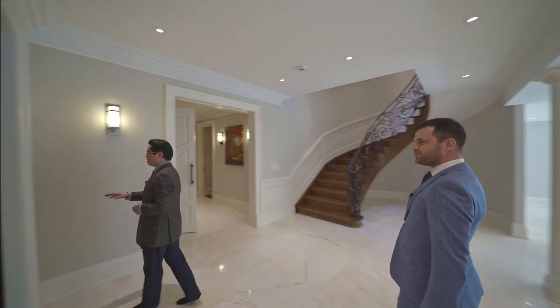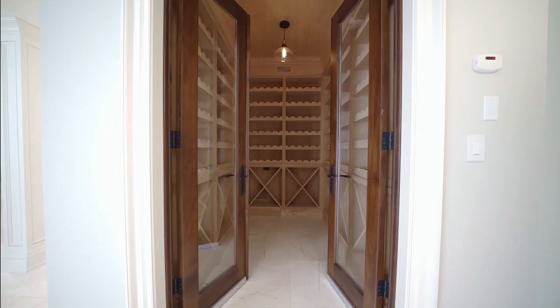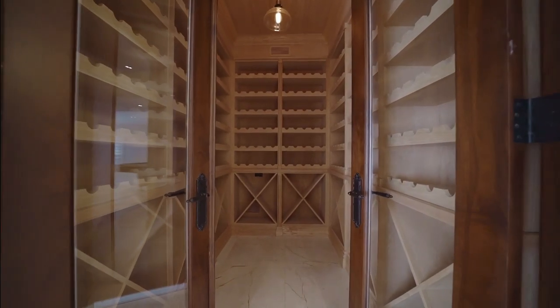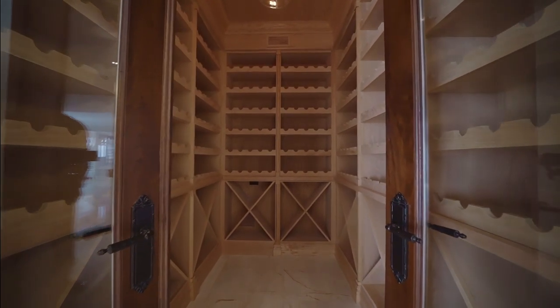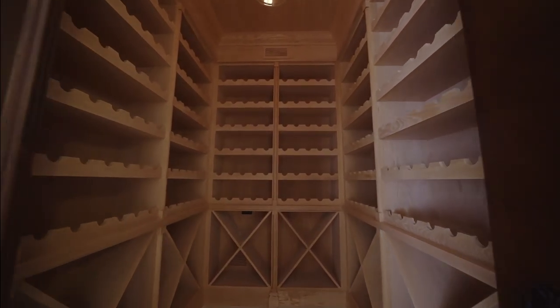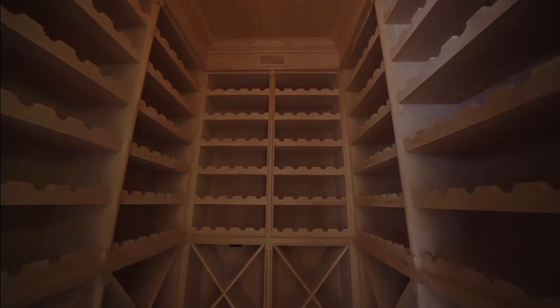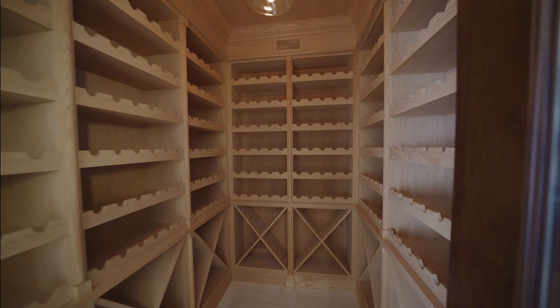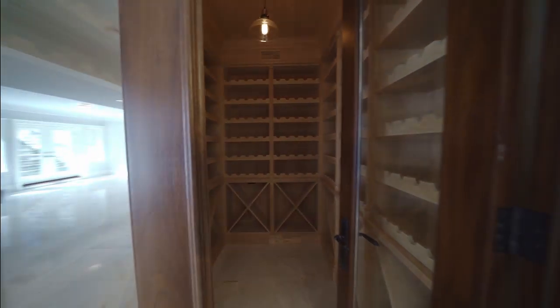There's a wine cellar — the seller clearly liked their wine, with two wine cellars upstairs and one here in the basement. It's temperature and moisture controlled.